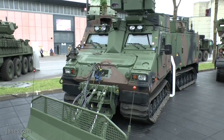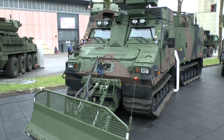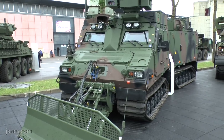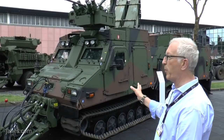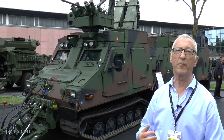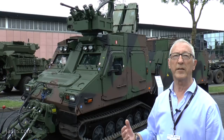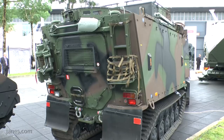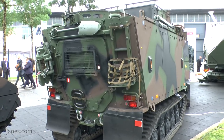It's got appliqué armor, and a large part of the fleet will be fitted with this snowplough because it will be operated by Austrian Alpine units. This version has four people in the front and six people in the rear unit, and the rear unit can be reconfigured for different roles. It has an air conditioning system, and Austria is the first country to have a NBC system integrated with the air conditioning system.